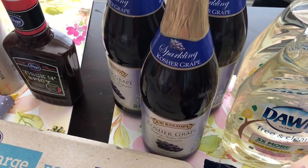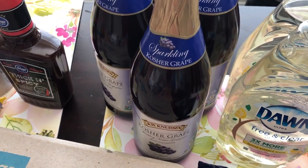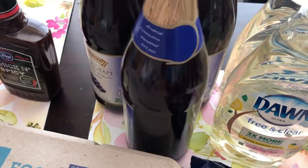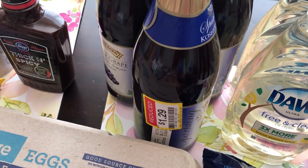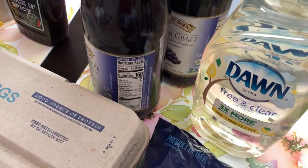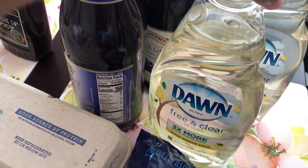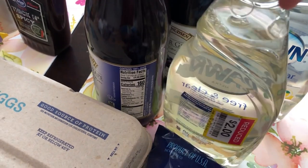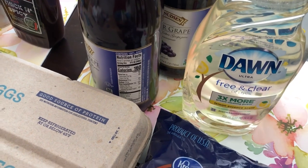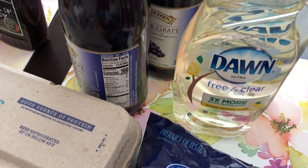Some other clearance items I found are these kosher sparkling grape juices, which were on clearance for $1.29 each — I grabbed three of them. I'm also almost out of Dawn dish soap, and I found these on clearance for $2.00. I've never tried the free and clear version, but $2.00 for Dawn, you can't beat that.